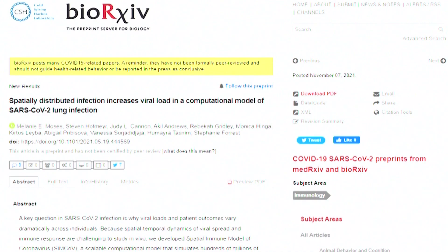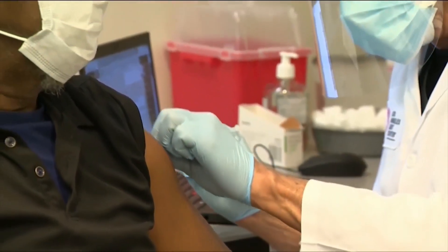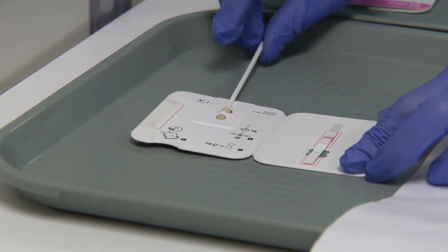Moses adds the study reinforces the importance of four main ways to get the pandemic under control: vaccinate and boost, wear masks, clean the air, and use at-home COVID tests.